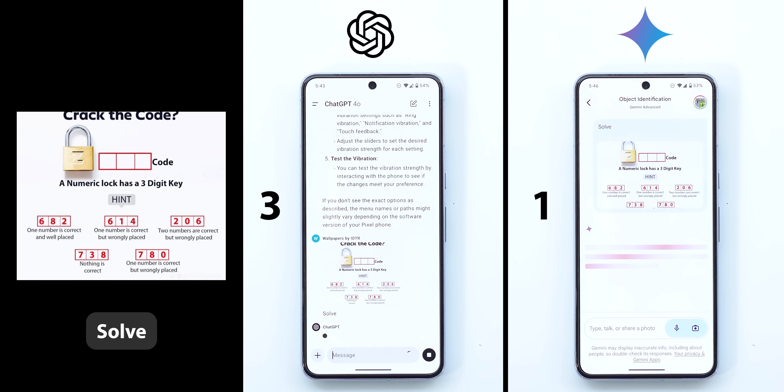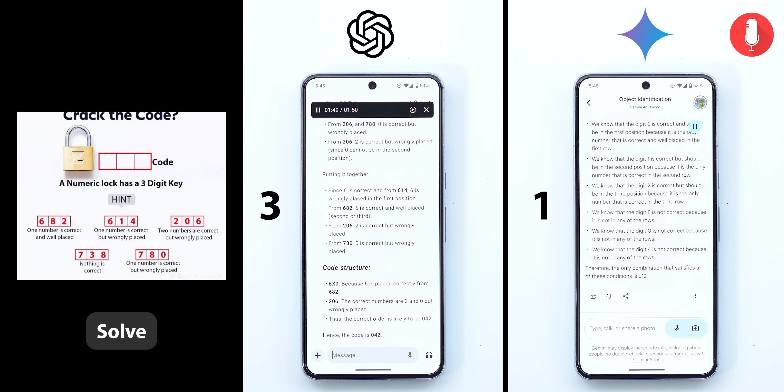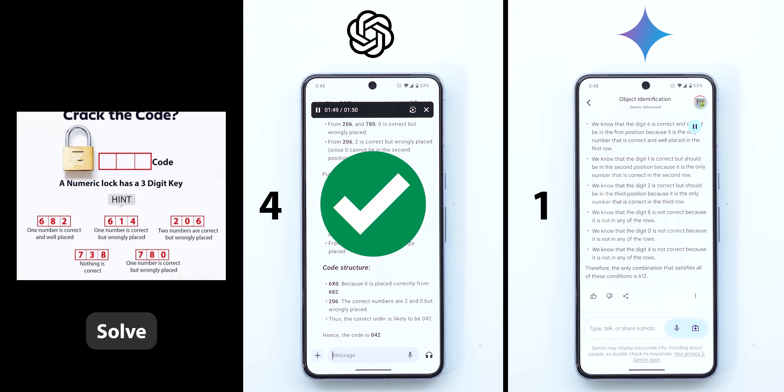Now let's give both some tricky puzzles to solve. In this photo, both need to figure out the crack code for a padlock. Both gave very detailed answers, so I'll jump to the final conclusions. ChatGPT concluded the correct order is likely 042, while Gemini concluded the combination is 612. I got totally different answers, which is shocking, but ChatGPT is the correct one. I expected Gemini to do better, but unfortunately it's not even close.